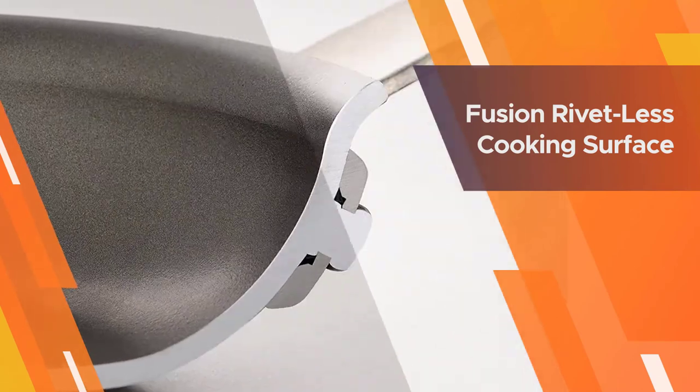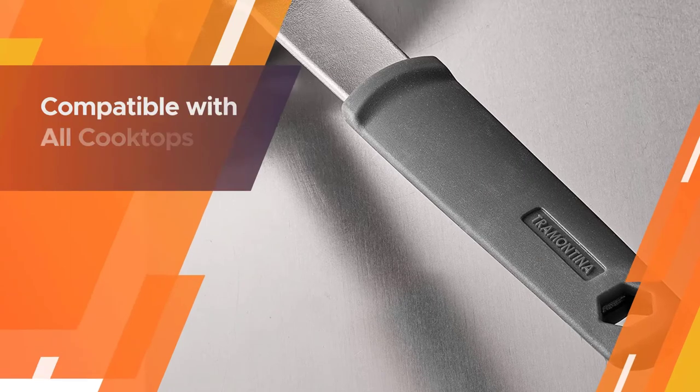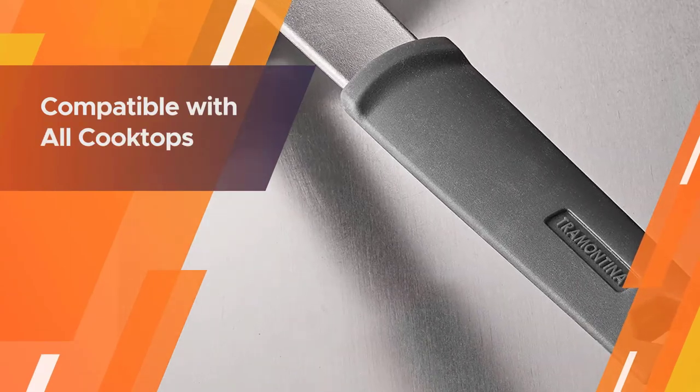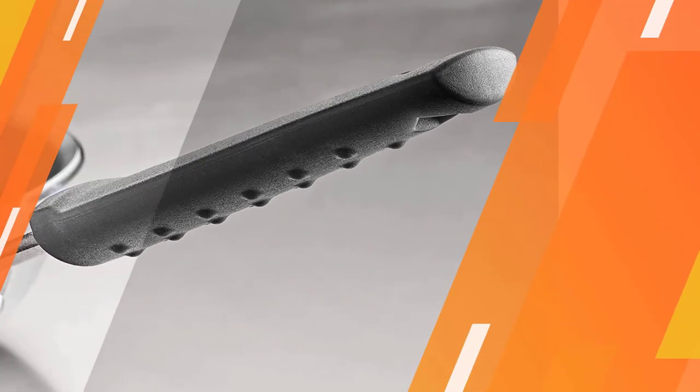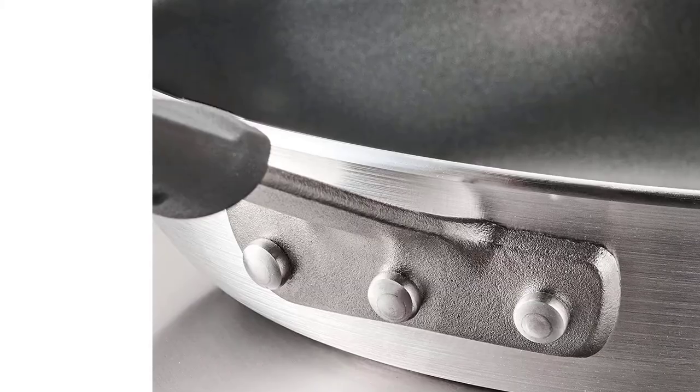This provides high performance and excellent food release. The professional cookware collection from Tramontina is designed to stand up to the rigors of restaurant kitchens and offers excellent value for home cooks. This pan is ideal for frying, scrambling, sautéing, and searing your favorite recipes.